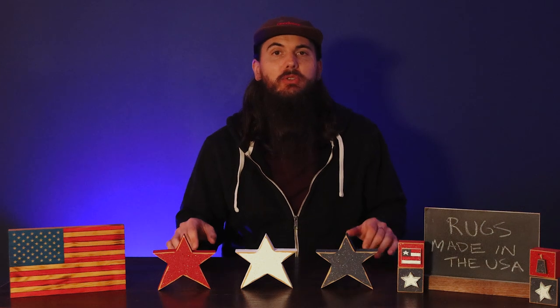The U.S. is certainly not the biggest producer of rugs in the world — that belongs to countries like Turkey, India, some European countries like Germany, and a few others are some of the top world producers in terms of rugs as well — but there are still plenty of good American-made rug options, so I'm excited to cover them in today's video.